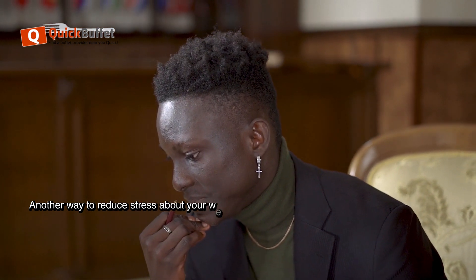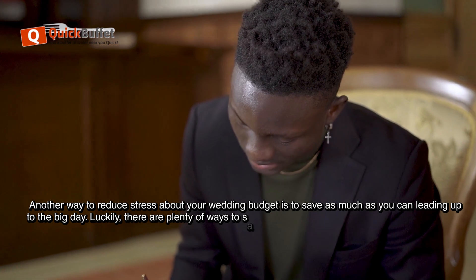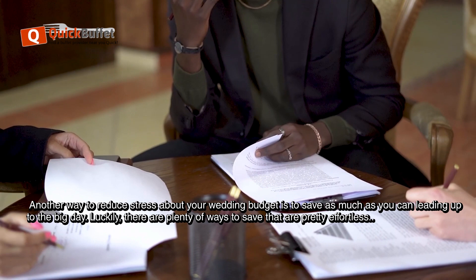Look out for great deals. Another way to reduce stress about your wedding budget is to save as much as you can leading up to the big day. Luckily, there are plenty of ways to save that are pretty effortless.